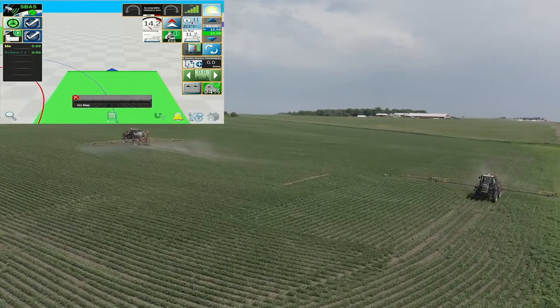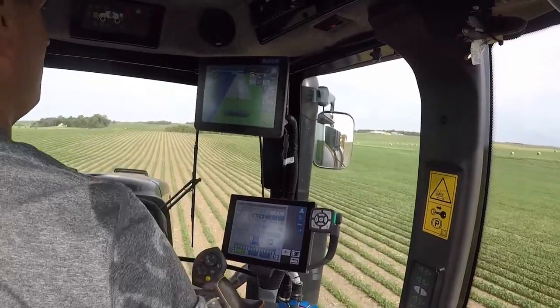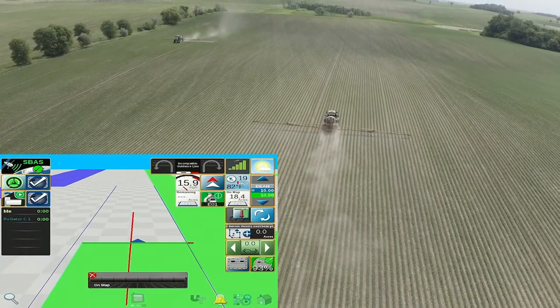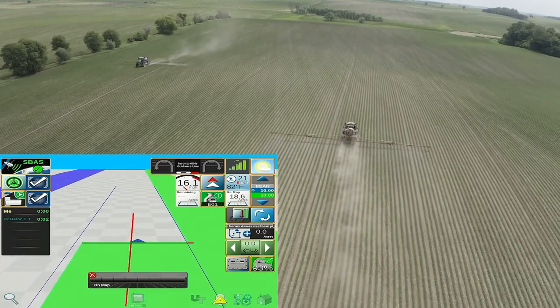We can run multiple machines in the same field at the same time, or if a wind situation happens and you can't finish spraying that field, or a rain-out scenario, you can come in with another machine and start off where that other machine left off.